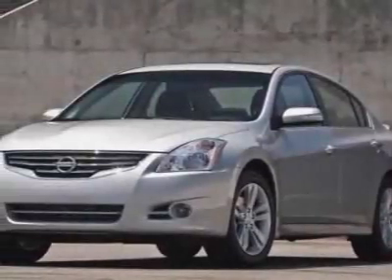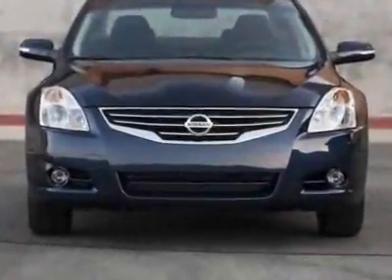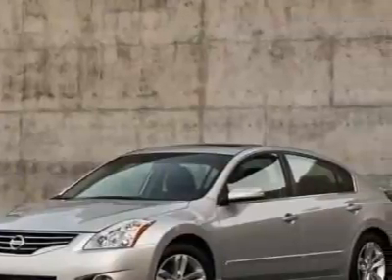Look at this 2010 Nissan Altima. Carfax has certified this Altima as having one owner. This Altima has just under 31,000 miles. This vehicle has a limited warranty.